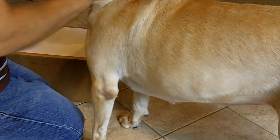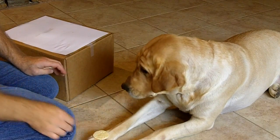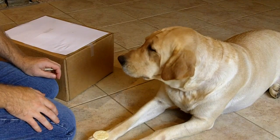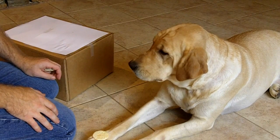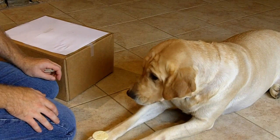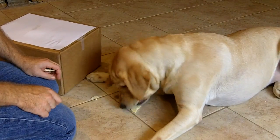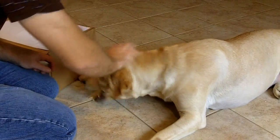Let's do one more, okay? Wait! 1-1000, 2-1000, 3-1000, 4-1000, 5-1000, 6-1000, 7-1000, 8-1000, 9-1000, 10. Good girl!